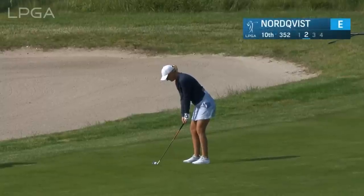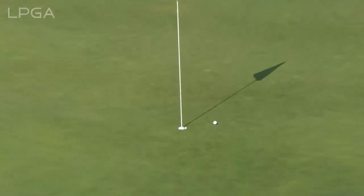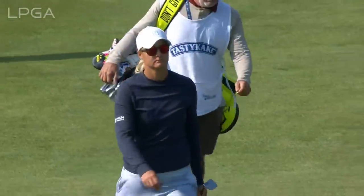Boone, Morgan, Pressel looking at some of the highlights from earlier today. A player who loves this place, Anna Nordquist, getting her round started at 10. She's won back-to-back events here, loves this golf course, and what a way to get off to a hot start here.